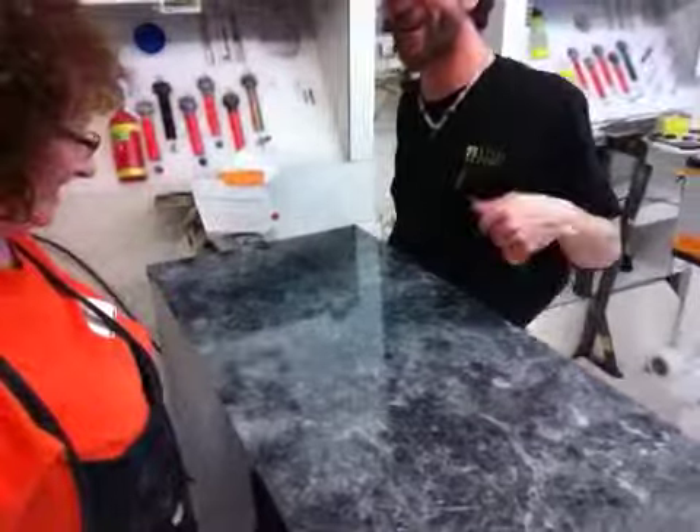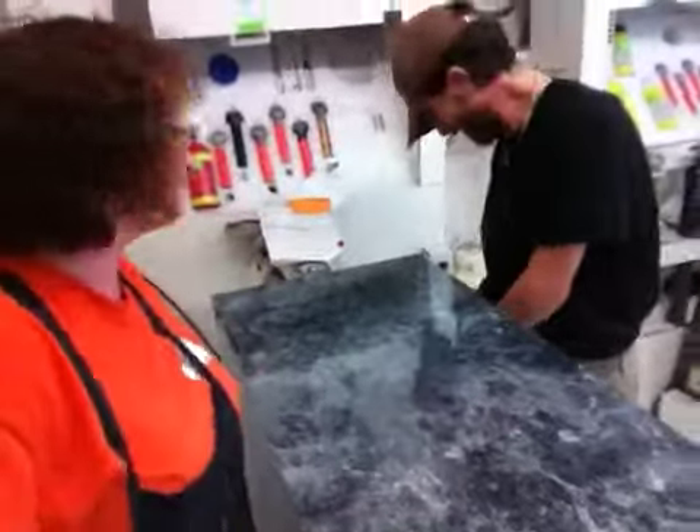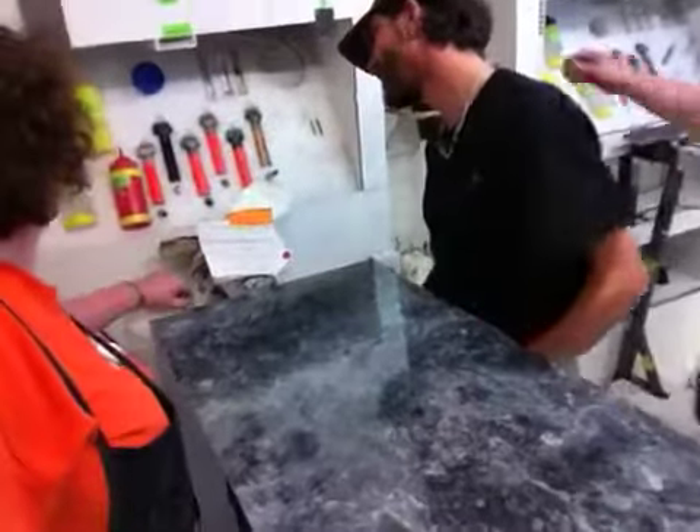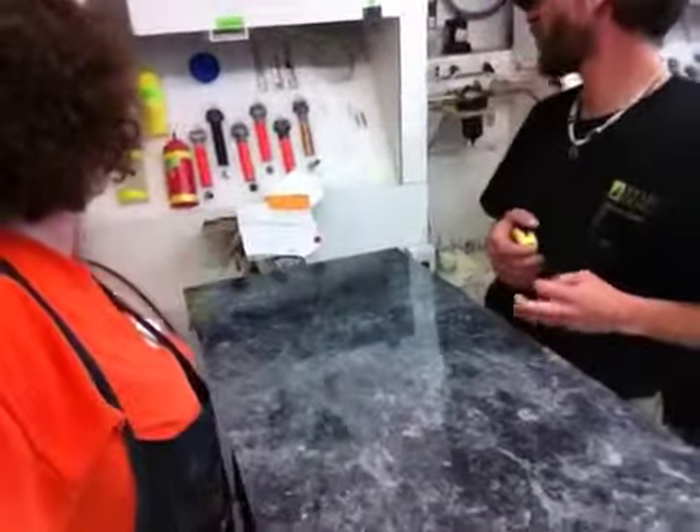That looks nice, Lori! Good job on that! Thank you very much! The other one is already in the box — it's a 15x15x30 granite laminate.